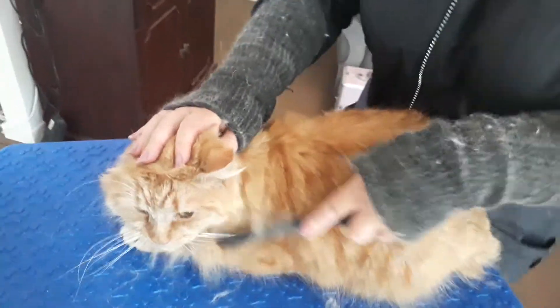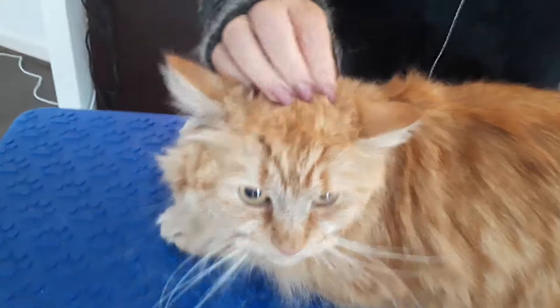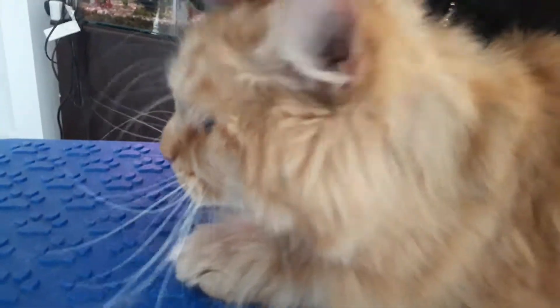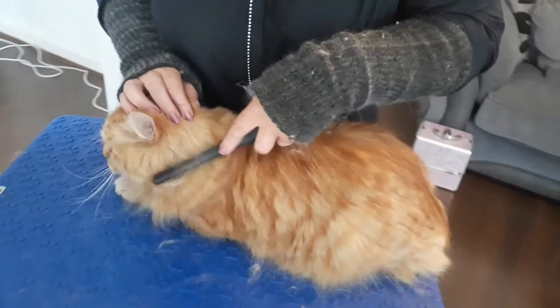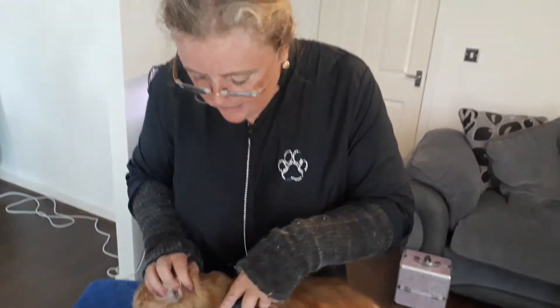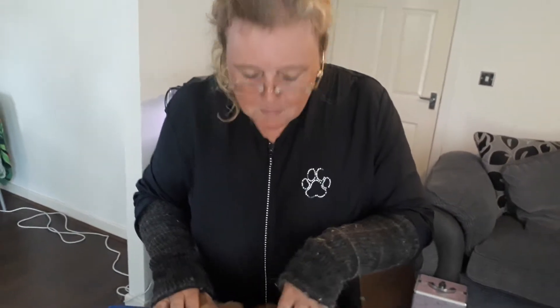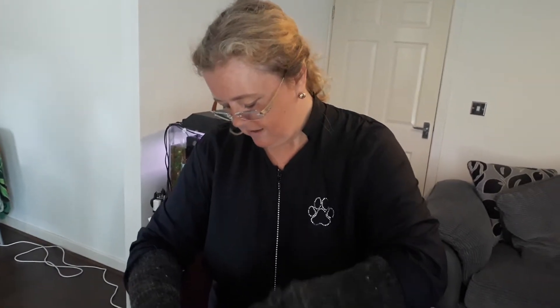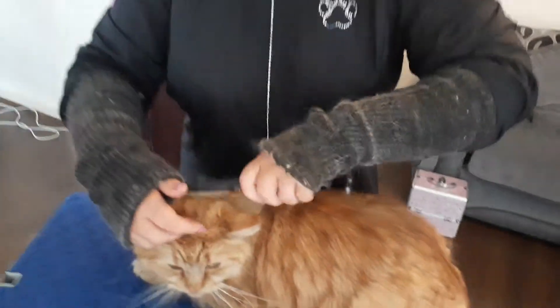Hi everybody, here is the gorgeous huge boy — aren't you, Simba? He's three years old. We were called in today because he had the smelly problem of the back end again. With these long-haired cats, particularly in this weather, things can get caught in the back end, so he's had a full sanitary clip.